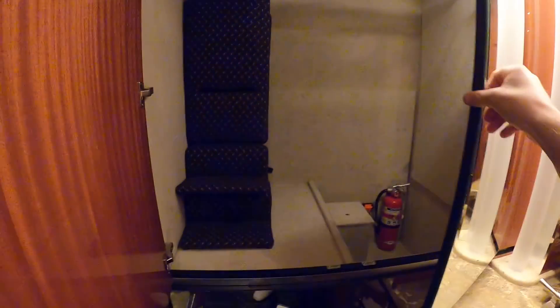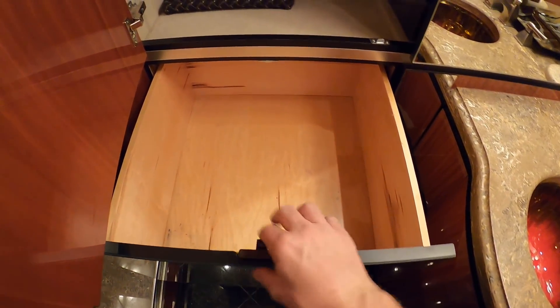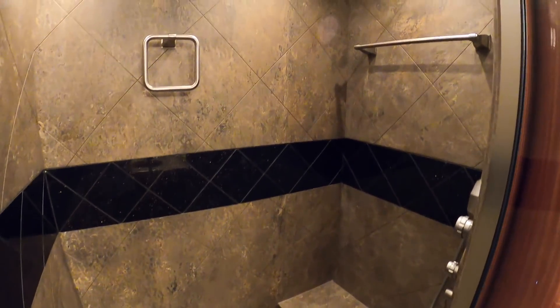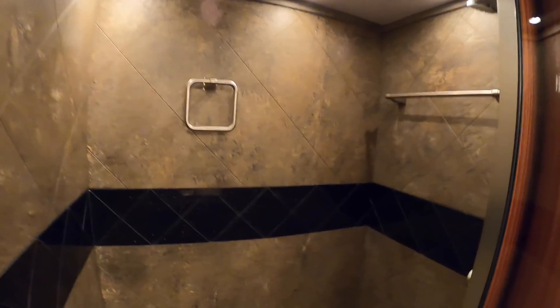You've got wardrobe space and a couple of drawers here as well. This rear shower is definitely one of the coolest parts of this coach — it actually turns into a steam room, and it even has a bench seat so while you're taking the steam you can just chill out. Here are all the steam controls right here.